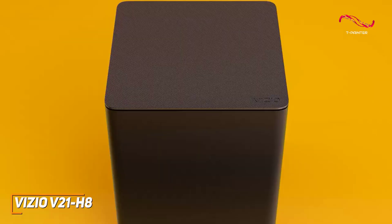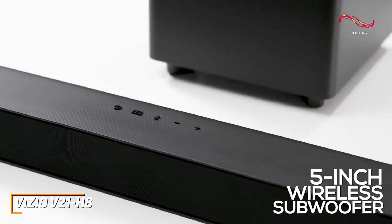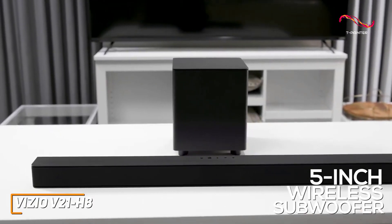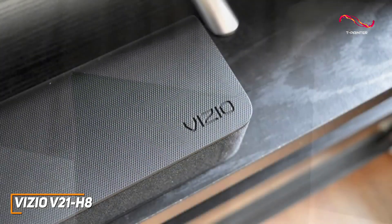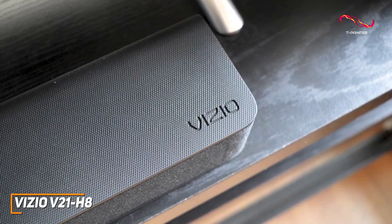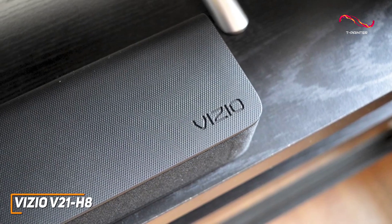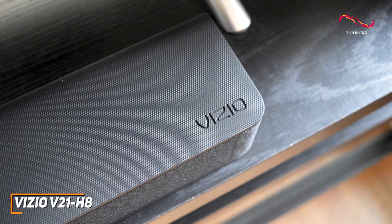It has three full-range speakers and a 5-inch wireless subwoofer that can deliver a surprisingly powerful sound for an immersive listening experience. It delivers solid overall sound and produces clear voices, mid-tones, solid mids to fill in the blanks, and a powerful low-end response, though the bass can sound a bit muddy or overpowering at times.